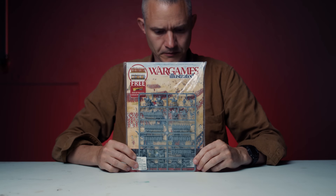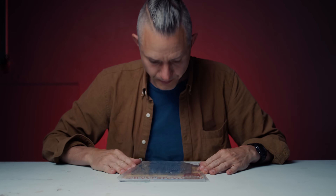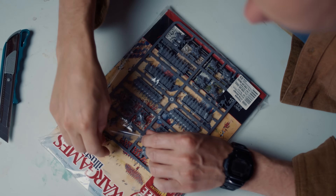Receiving some free Hail Caesar epic miniatures with my copy of War Games Illustrated tipped the scales. That and the HBO series Rome.